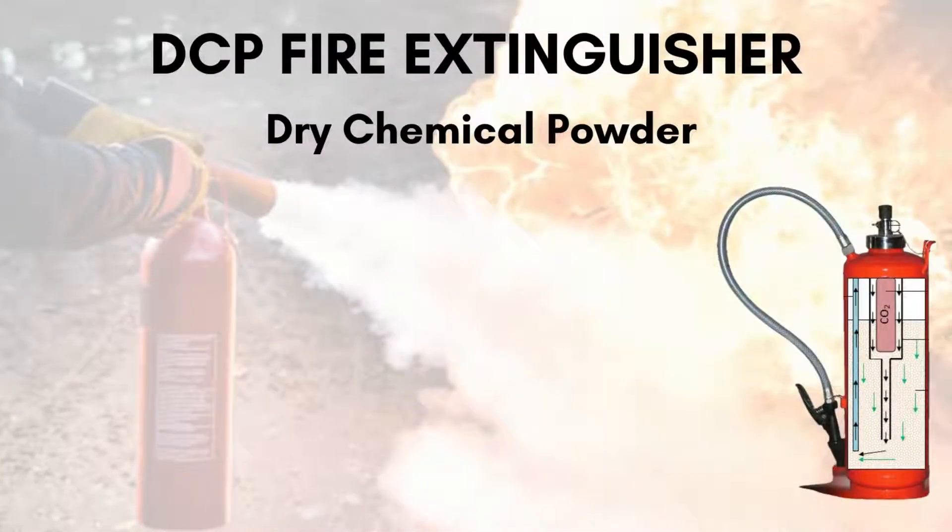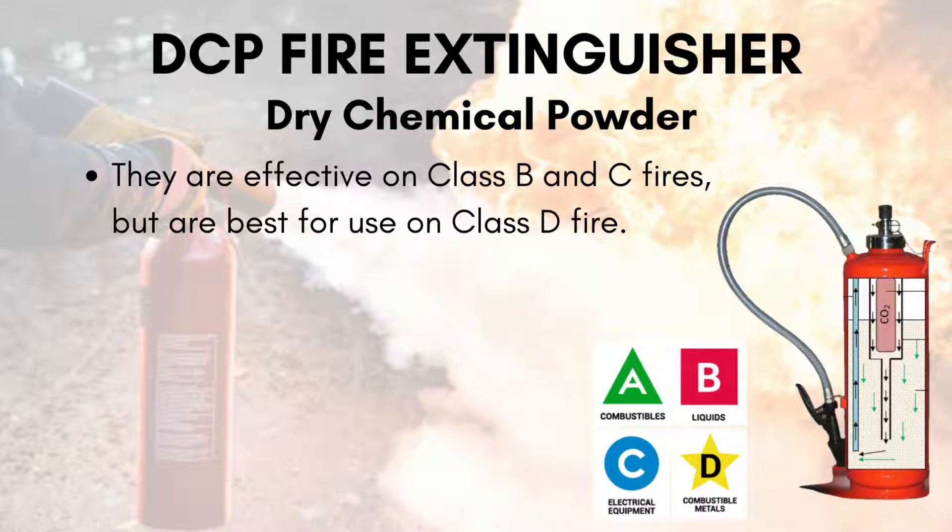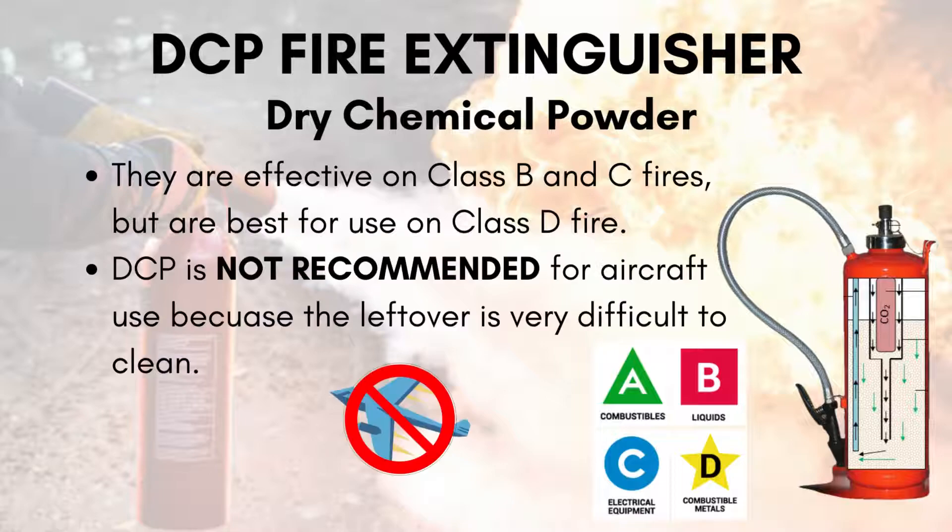Besides all of these types of fire extinguishers, there is also another type known as DCP, which stands for dry chemical powder. They are effective on Class B and C fires but are best for use on Class D fires. Although DCP is also not recommended for aircraft use, because the leftover residue is very difficult to clean and can damage electronic equipment as well.